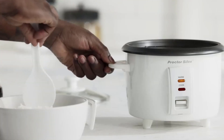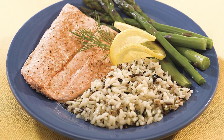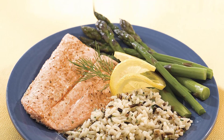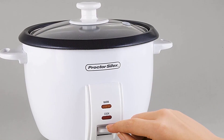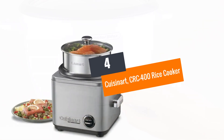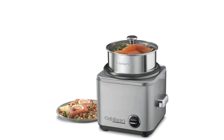The cooker has a sufficient capacity to accommodate eight cups of cooked rice. The glass lid allows you to regularly check and monitor the cooking process. A steamer tray is included so you can steam food at the same time, saving both time and energy. Its accessories are made of high-quality, durable materials, and cleaning is super easy with the non-stick cooking pot.